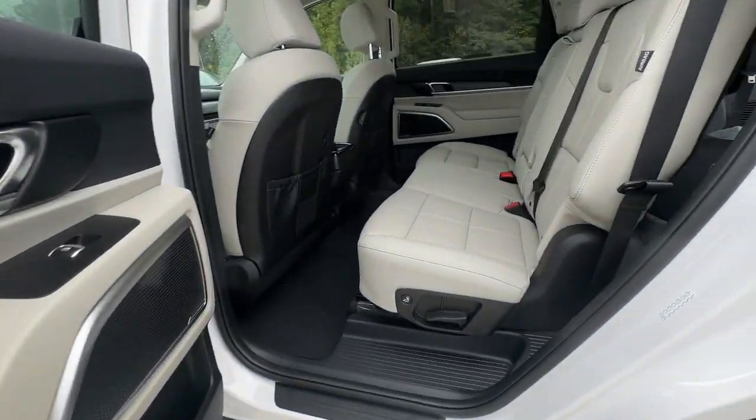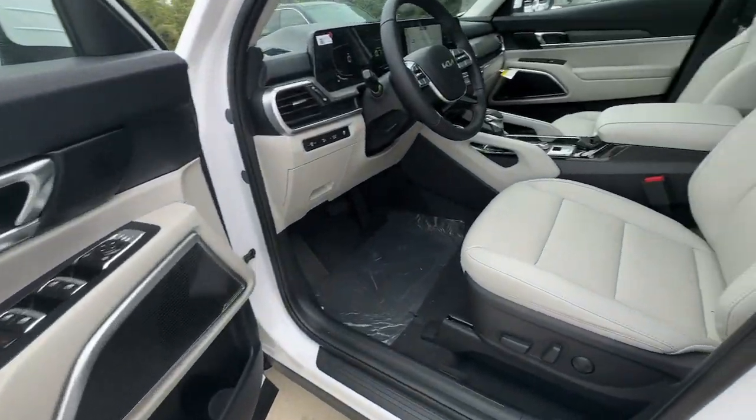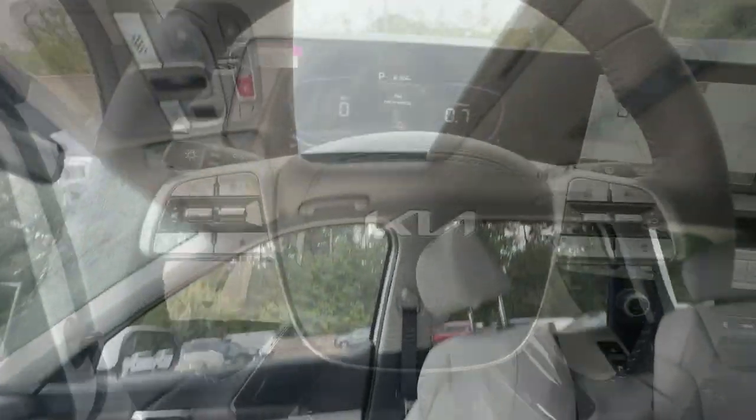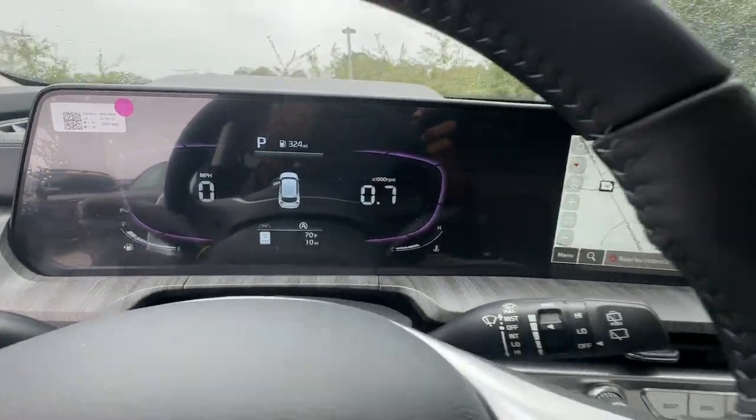The following are some of this vehicle's highlighted options: pre-collision system, proximity key entry, sun/moonroof, keyless entry, backup camera, woodgrain interior trim, heated mirrors, and power liftgate.